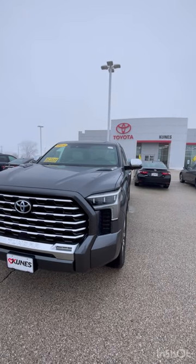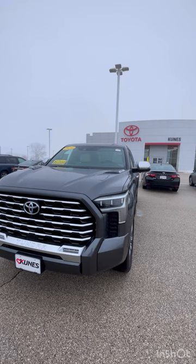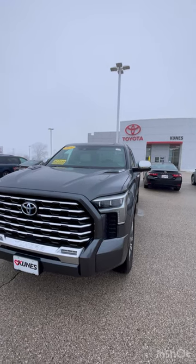Hey, this is Brandon over at Kunis Toyota of Galesburg. Today I'm going to show you a little outside overview on this 2024 Toyota Tundra Capstone.